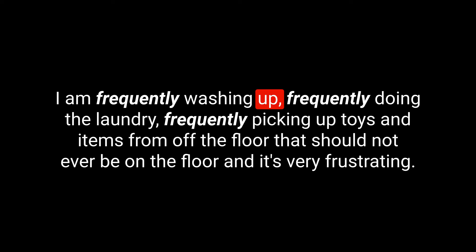Here's the final word on the list — an adverb: frequently. We spell this F-R-E-Q-U-E-N-T-L-Y. Frequently just means often. I am frequently washing up, frequently doing the laundry, frequently picking up toys and items from the floor that should not be on the floor — and it's very frustrating, I do it all far too frequently. Here's an example sentence: We frequently go to the skate park on Saturdays — it's great to see the kids showing off their talents.